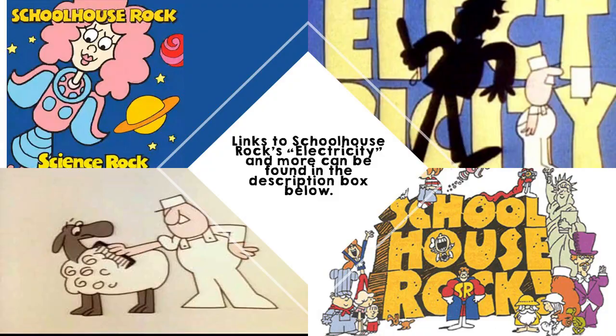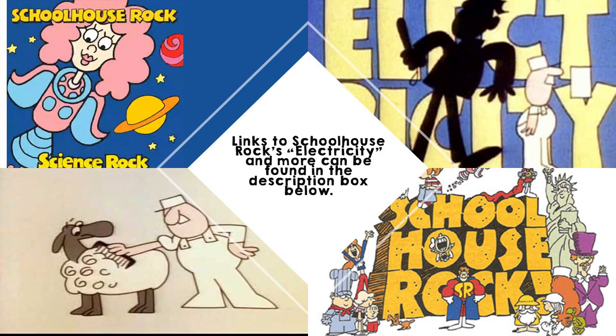Or should I sing? Electricity, electricity. Sorry, that was one of my favorite songs from the classic — which means old — Schoolhouse Rock Cartoons. I'll include a link in the description box below so you can check it out for yourself.